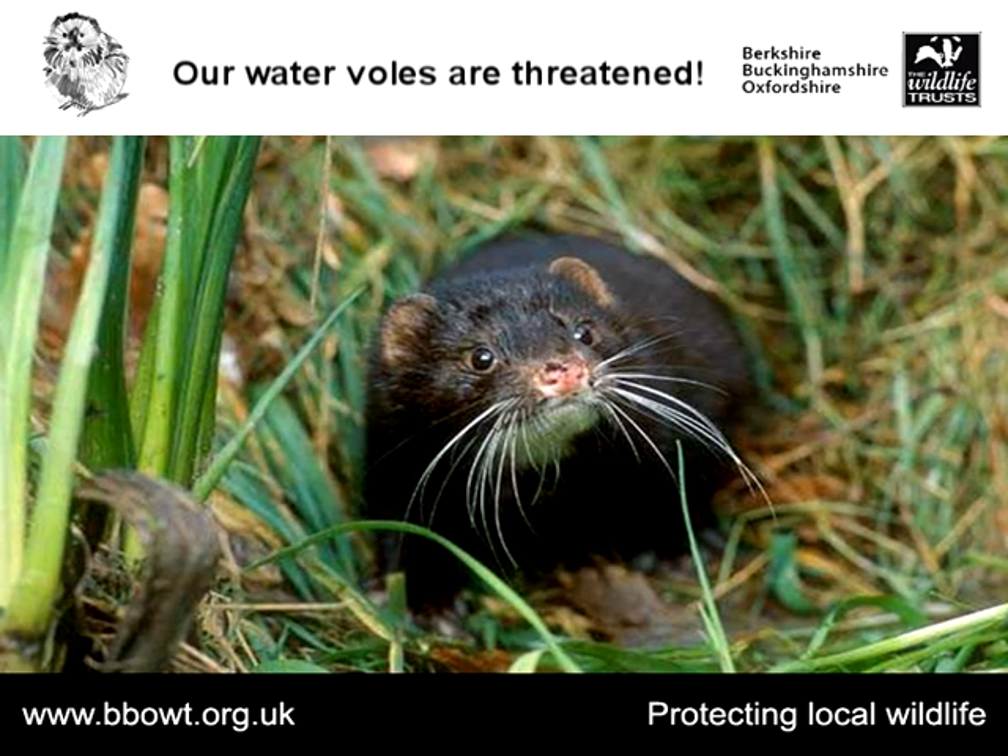One massive problem for the water vole has been the introduction of American mink. American mink were brought to the country and kept in fur farms when fur was fashionable, but they quickly escaped and colonised a lot of our waterways. There was a sharp decline in water voles during the 1970s which directly coincides with the spread of American mink. The problem is not only are they voracious predators, but they're also very good swimmers. Water voles' natural defence is to dive into the water and disappear into one of their underwater burrows, but the female mink is small enough to enter those burrows, so the voles really have no means of escape.